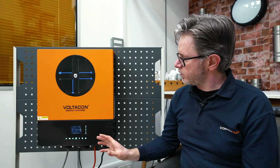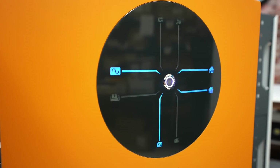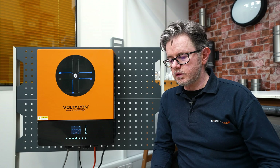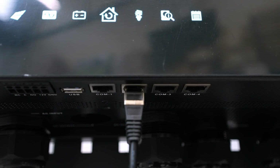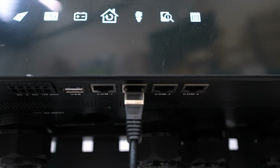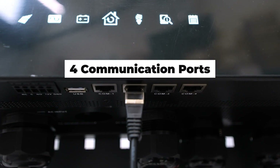We also like the fact that we now have two independent AC inputs. You can connect the grid and the generator, meaning you can switch between two sources or charge the batteries from two independent AC sources at 230–240 volts.